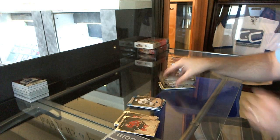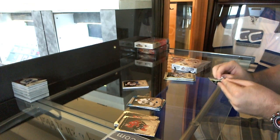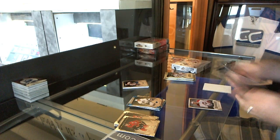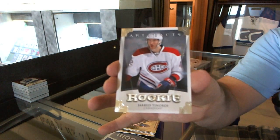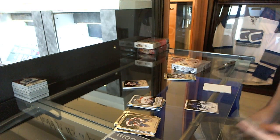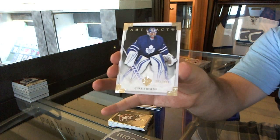Wayne Gretzky — we've got a patch. We've got a rookie number 2 of 999 for the Montreal Canadiens, Jared Tinordi. We've got number 2 of 999 for the Toronto Maple Leafs, Curtis Joseph.